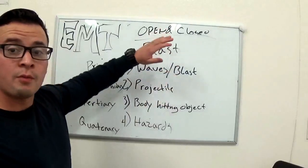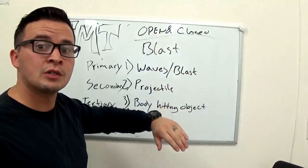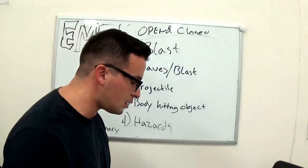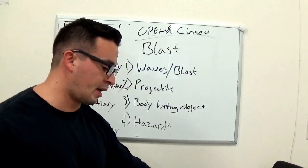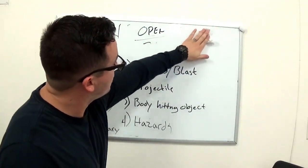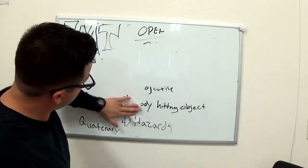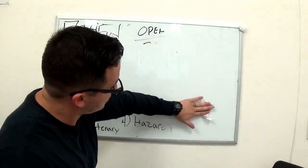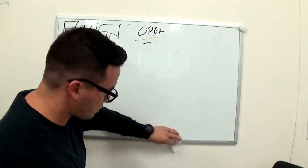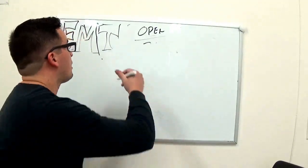We went from closed injuries through blast injuries, which fall under both open and closed. That leads us right into open injuries. So now we're going to talk about open wounds and how to treat them. First off, let's go over an abrasion. What's an abrasion?